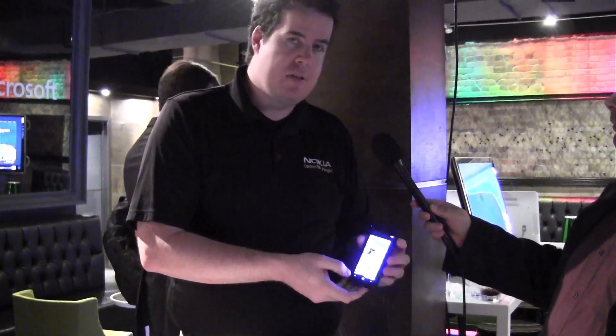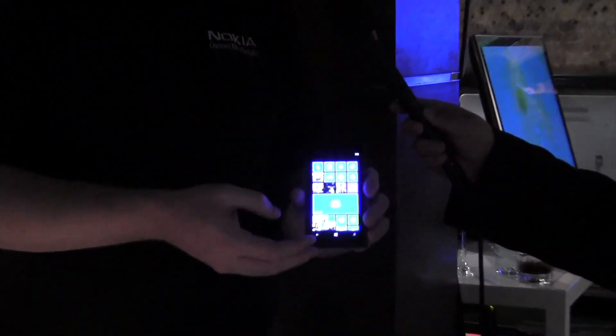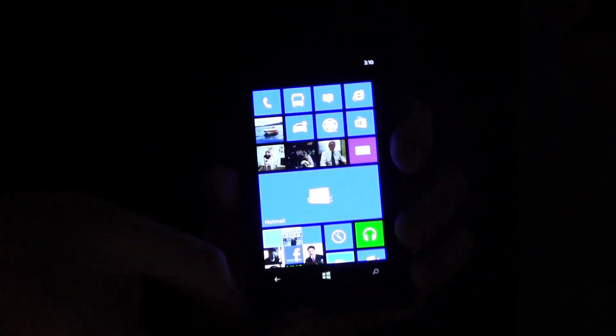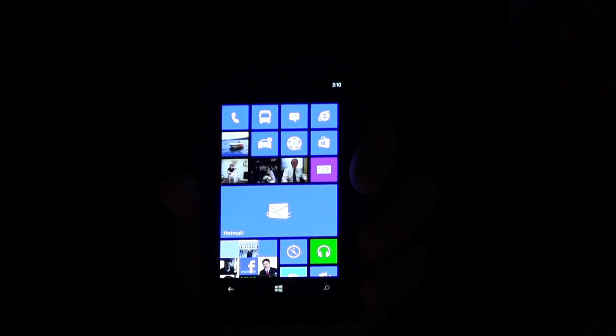We're here today to talk about the 1020, which has been announced for both TELUS and Rogers — it's going to be coming soon, though the official announcement hasn't been given yet. Some of the nice features: it has a 4.5-inch display, dual core, 2 gigahertz of RAM, as well as 32 gigs of memory — more than enough to take all the pictures.